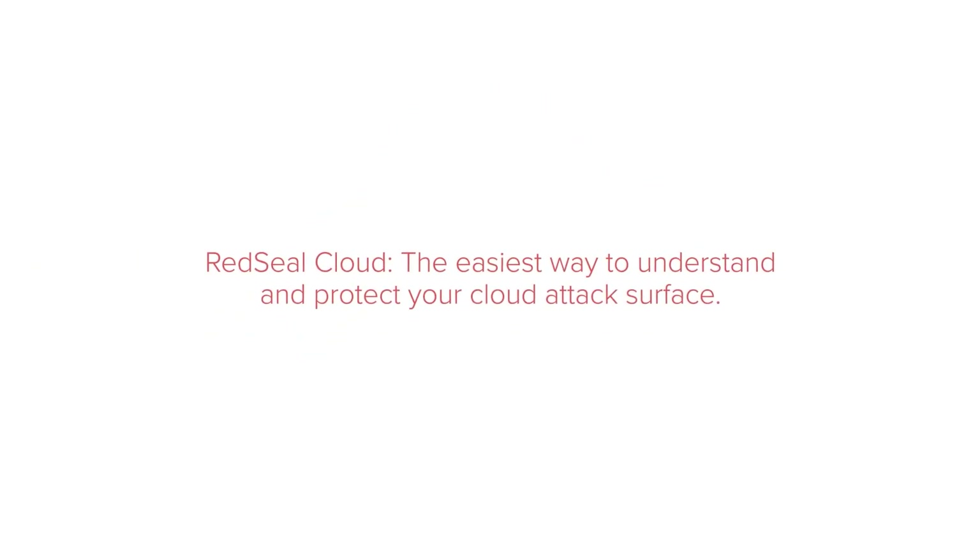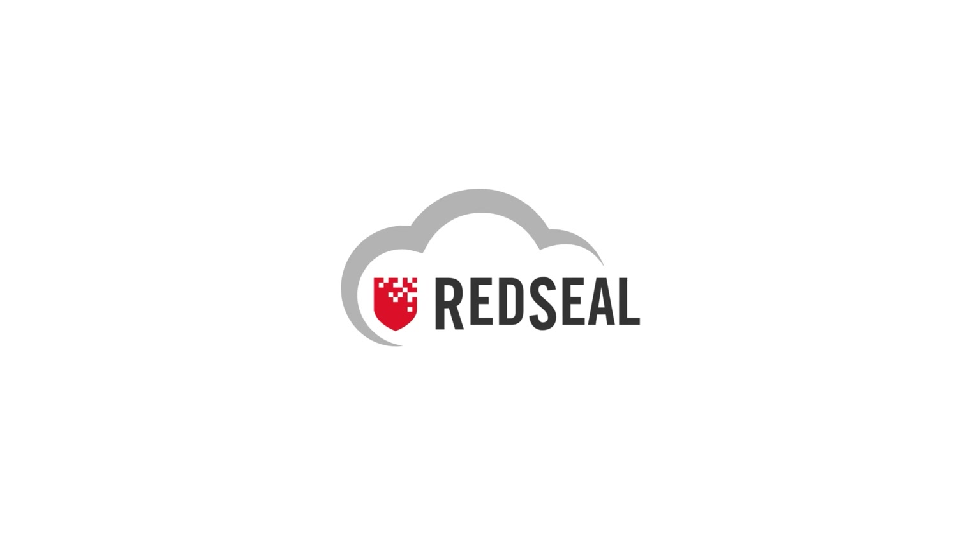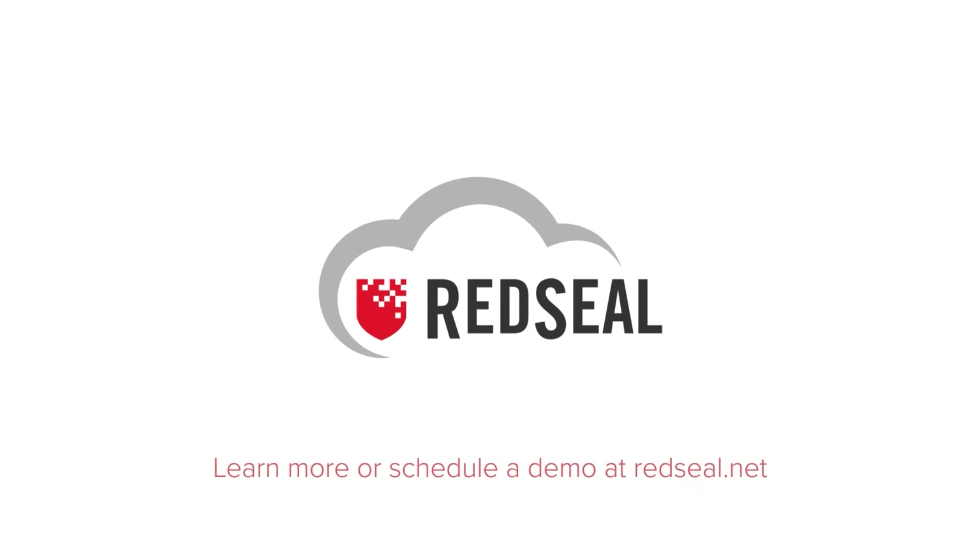Red Seal Cloud: the easiest way to understand and protect your cloud attack surface. Learn more or schedule a demo at RedSeal.net.